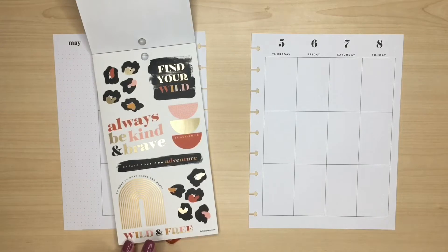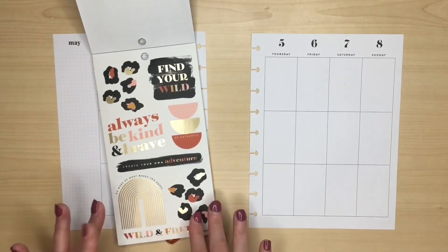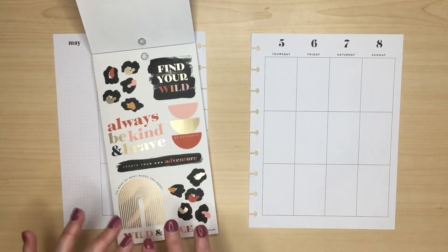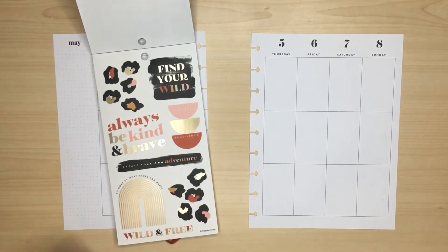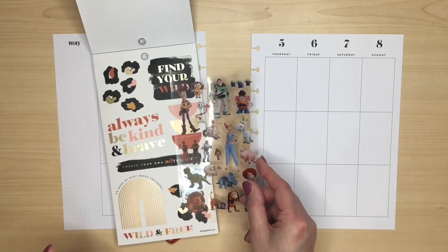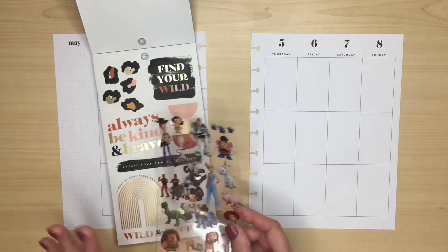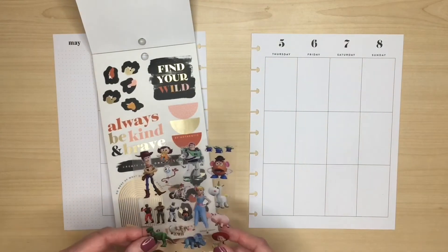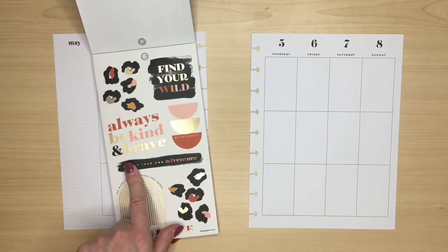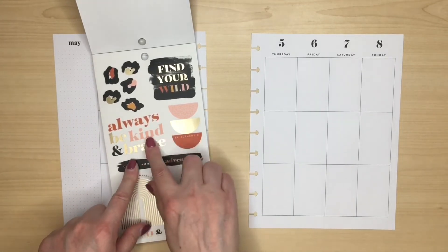Initially I did have the idea of decorating this with the leopard print and having Woody standing on it, but I've actually changed my mind and think it might look better to have Woody layered with some of these stickers, sort of standing on some of them. That's how my idea has evolved as I've started looking at these stickers. But I definitely want to use some of these quotes and I think that one's a really good one.